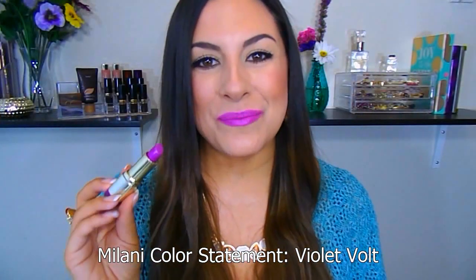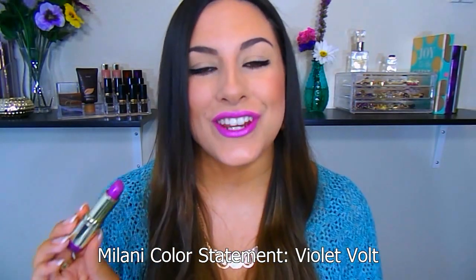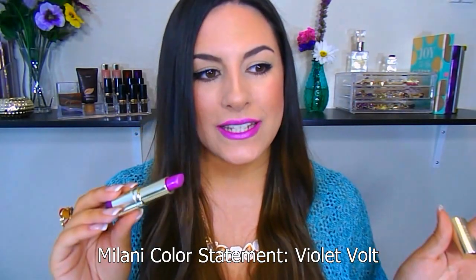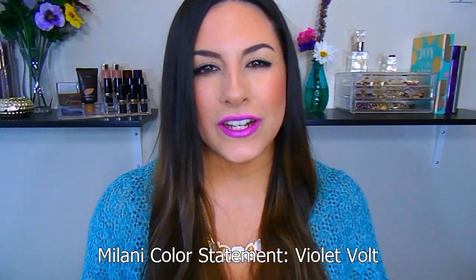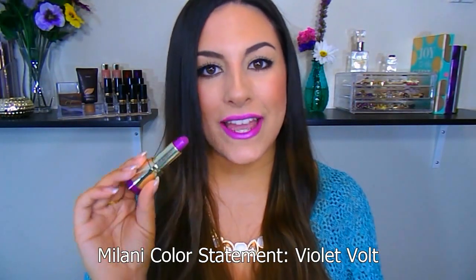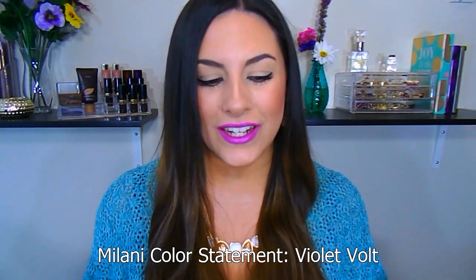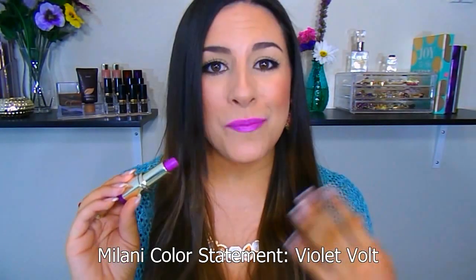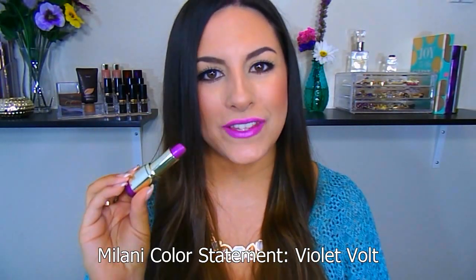We have another Milani Color Statement. This is in the shade Violet Vault — it is gorgeous, one of my favorite shades from that line. They kind of have like a sweet, almost cotton candy kind of scent to them, which I personally like. I love scented lipsticks as long as it's a sweet scent, not a really fragrant scent. I also mentioned this in my top 10 favorite purple lipsticks. It is very purple, very vibrant, and it makes your teeth look white and makes you look tan. I just cannot say enough good things about this lipstick.